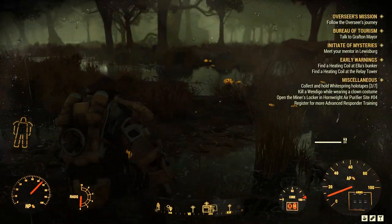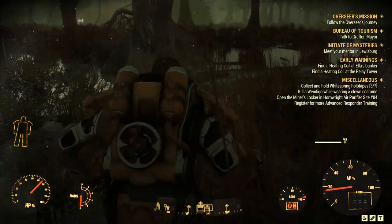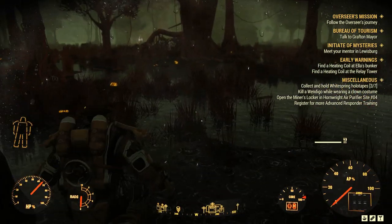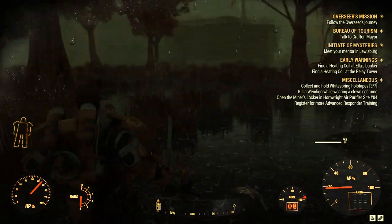Hello everyone, welcome to another Fallout 76 mission walkthrough. Today I'm going to tell you how you can get the mission Organic Solution and how you can complete it.